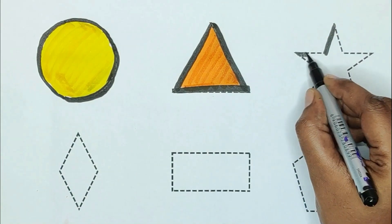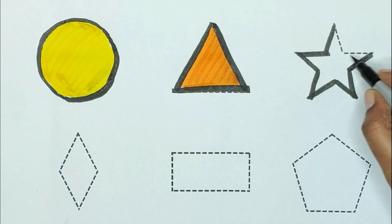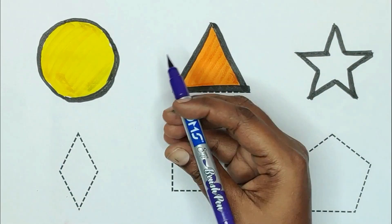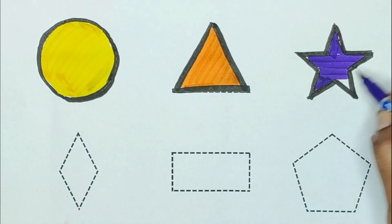Next, star. The shape is star. Violet color. Violet color, star.